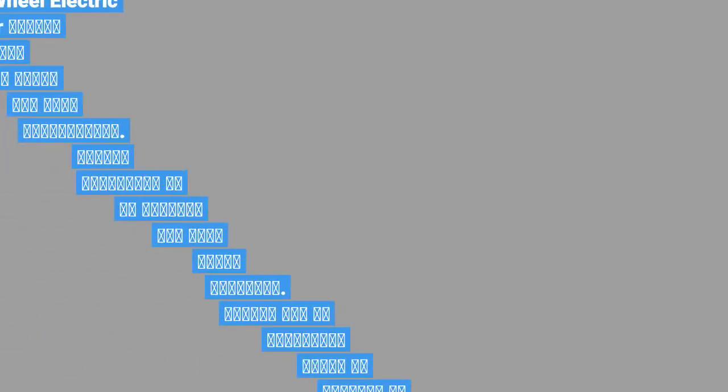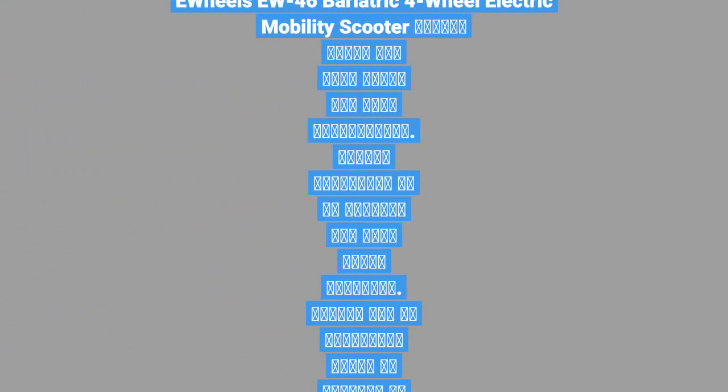E-Wheels EU46 Bariatric 4-Wheel Electric Mobility Scooter. Please click the link below for more information. Please subscribe to my channel for more great products, and use my affiliate links to support my channel.